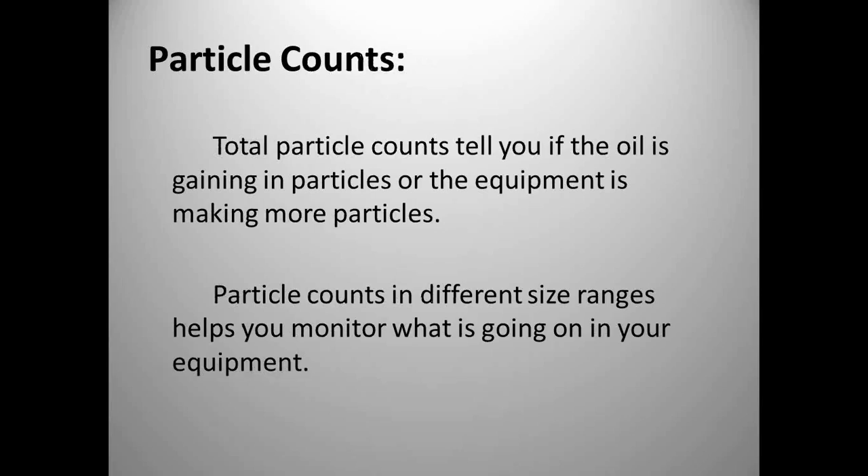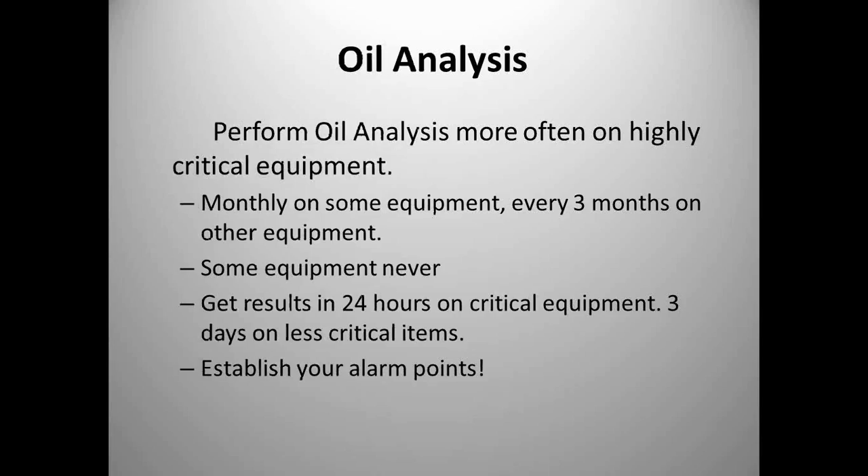Particle counts, viscosity changes, acid number increases causing acid erosion — there's a lot you can find with oil analysis. One important item is understanding the ISO 4406 cleanliness code — how many particles and what sizes are in your lubricant. Getting rid of particles can add three to eight times the life to your bearings and rotating equipment components. When do we do it? Monthly on some equipment, every three months on others. For most non-critical equipment in your plant, you'll never pull an oil analysis.